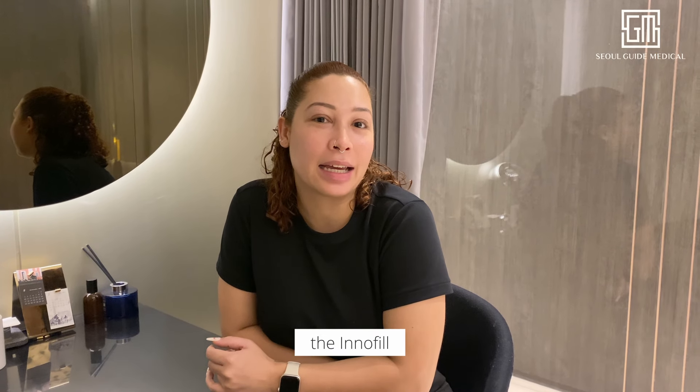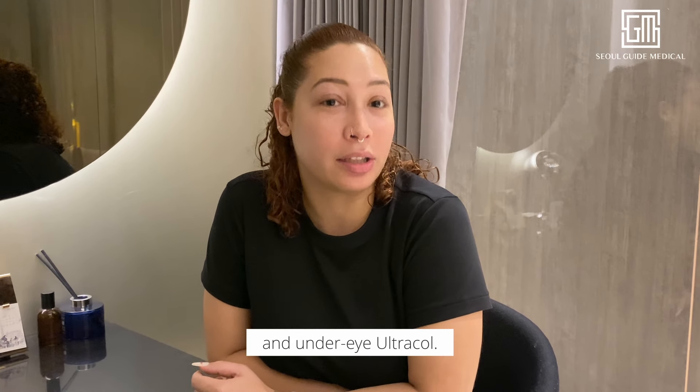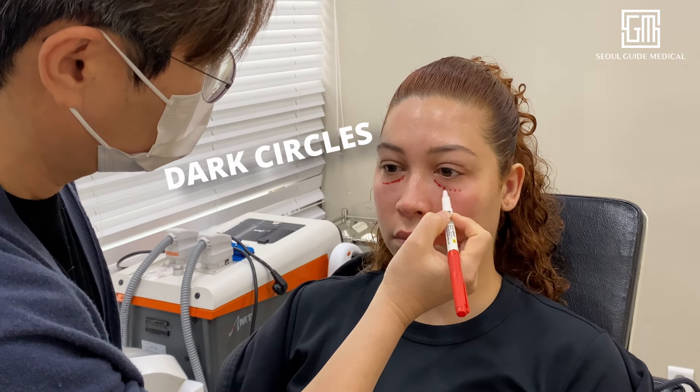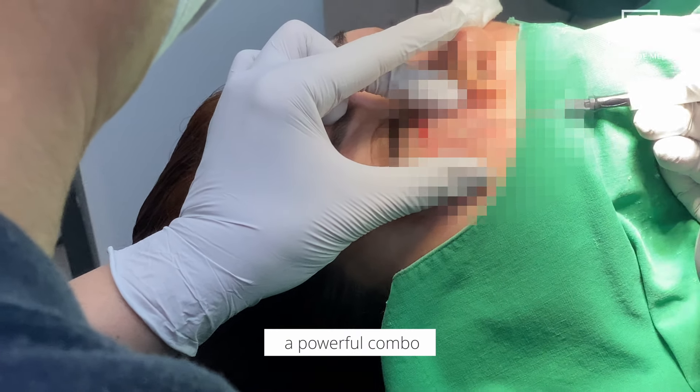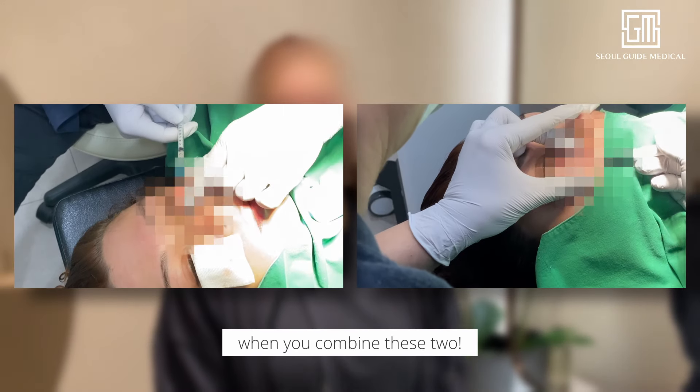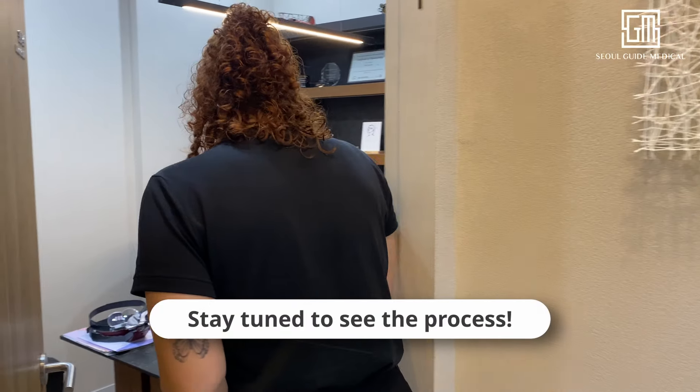Hi! Today I'm doing the Inofil and the Under Eye Ultracol. We're going to show you an amazing treatment that gets rid of dark circles and eye bags — we're talking about a powerful combo: Inofil and Under Eye Ultracol. Trust me, the results are fantastic when you combine these two. Stay tuned to see the process.